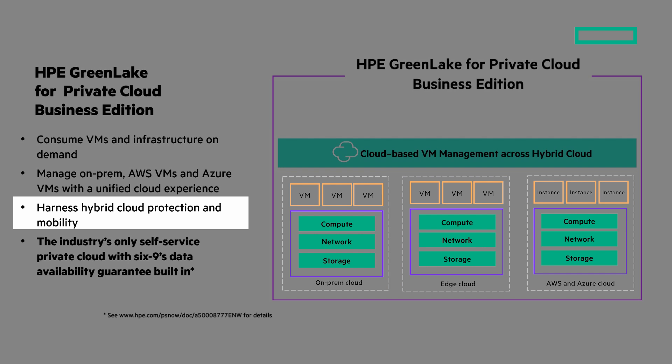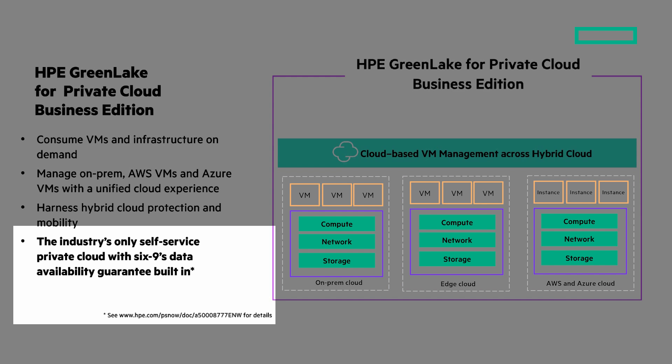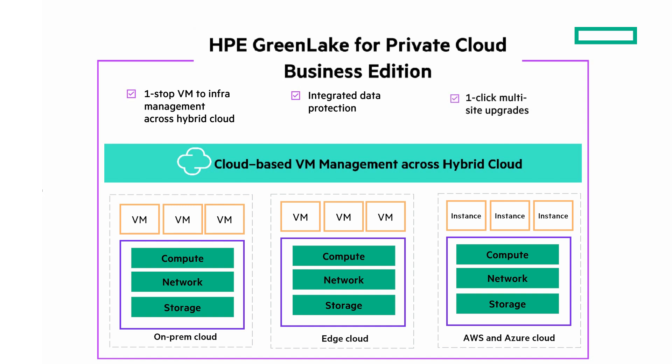Harness hybrid cloud protection and mobility to simplify your environment. It's the industry's only self-service private cloud with six nines data availability guarantee built-in. One-stop VM to infrastructure management across hybrid cloud. Integrated data protection so you can protect your valuable assets as you transform. And one-click multi-site upgrades. Build your self-service cloud on demand where you need it.